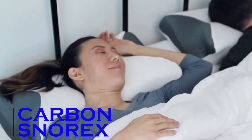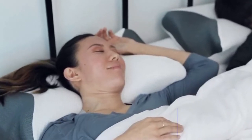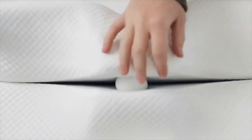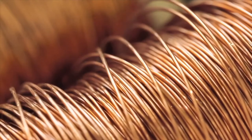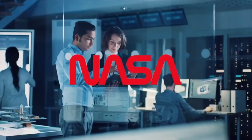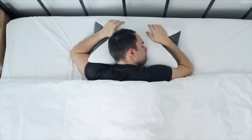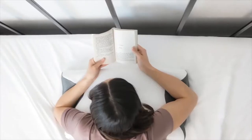Carbon Snorex. If you're a chronic snorer, the Carbon Snorex pillow is perfect for you. It's an 8-in-1 cooling pillow that incorporates anti-snore tech alongside German allergen defense. The pillow helps position your head to open up your breathing pathway, reducing snoring.